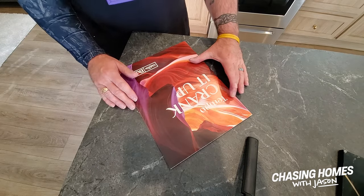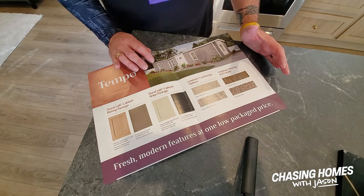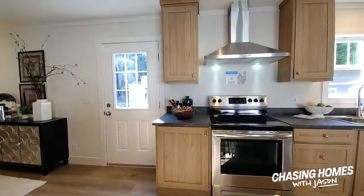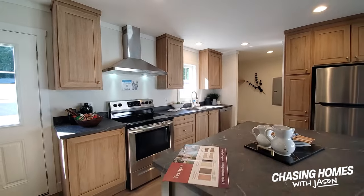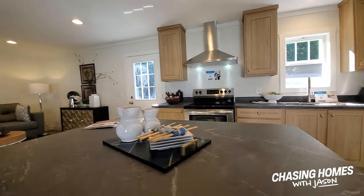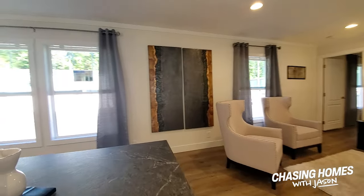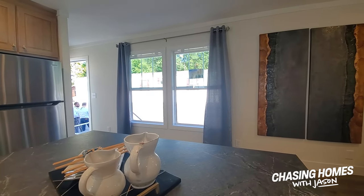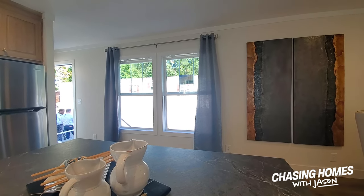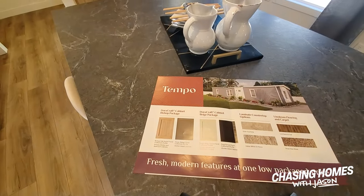The Tempo series is brand new from Clayton. We are at the Seiko 22 show in Stone Mountain, Georgia, and this is literally their first showing of this home — you guys are getting a first look at the Tempo series. Let's take a look at what options are available. This is an interesting concept designed for simplicity of ordering, geared toward a kiosk model.